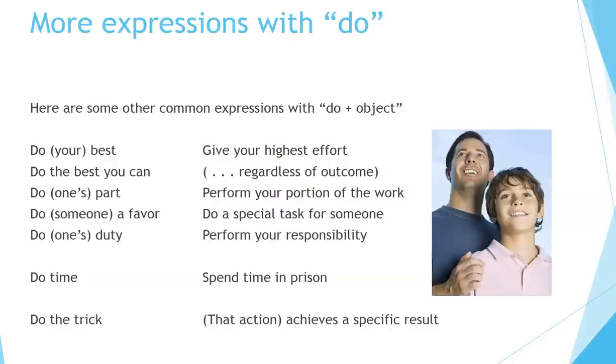More expressions with do. Here are some other common expressions with do plus object: do your best — give your highest effort; do the best you can — basically the same thing, with the implication that you can do your best regardless of the outcome, whether you win or not; do one's part — perform your portion of the work; do someone a favor — do a special task for someone; do one's duty — perform your responsibility; do time — spend time in prison; do the trick — this focuses on the action. For example, 'that does the trick' means that action achieves a specific result.